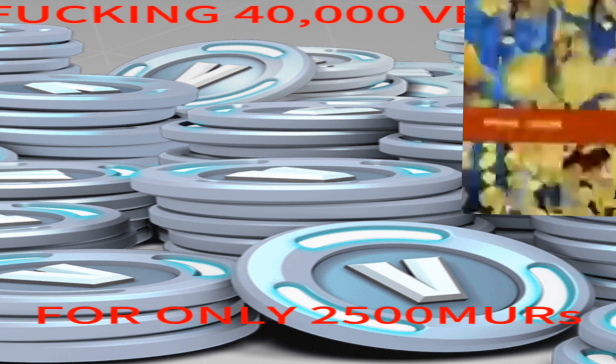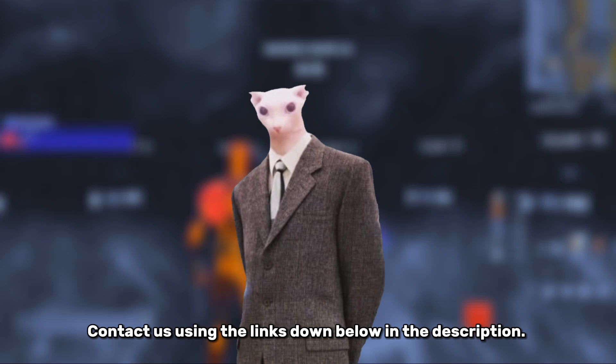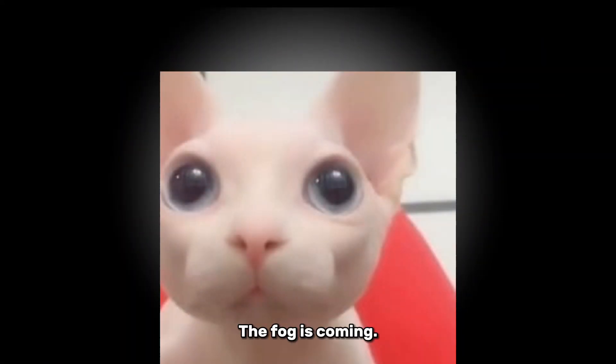20,000 V-Bucks for only 1500 Mauritian Rupees. These are quite the prices indeed. Contact us using the links down below in the description. And remember, the fog is coming.